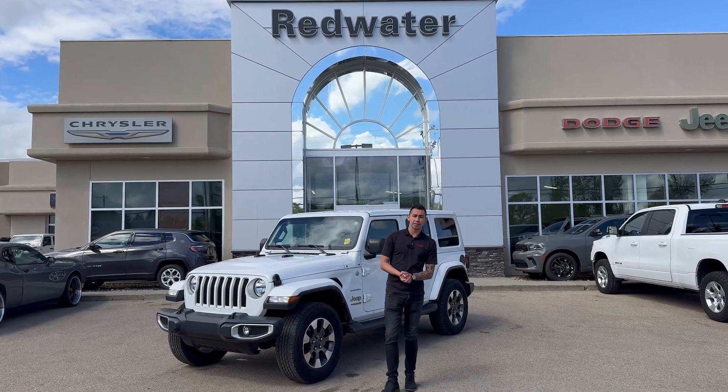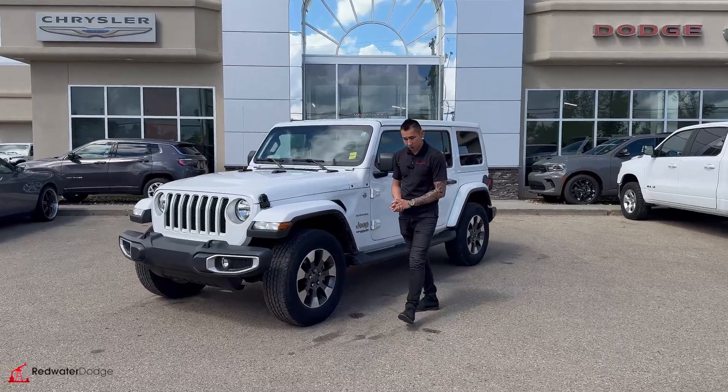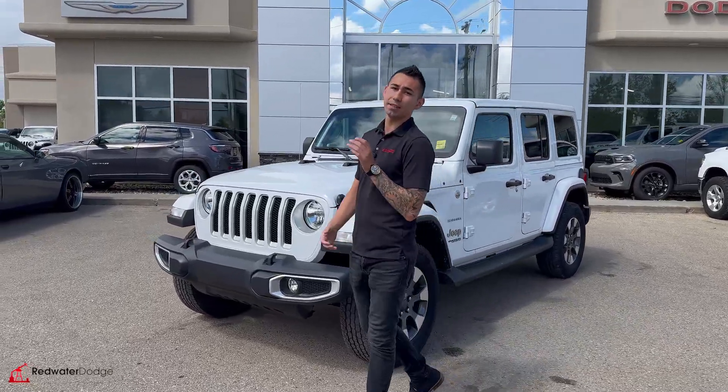We're adding to our large premium inventory — a 2022 Jeep Wrangler Unlimited Sahara. We just got this on trade and it's sweet, painted matte.